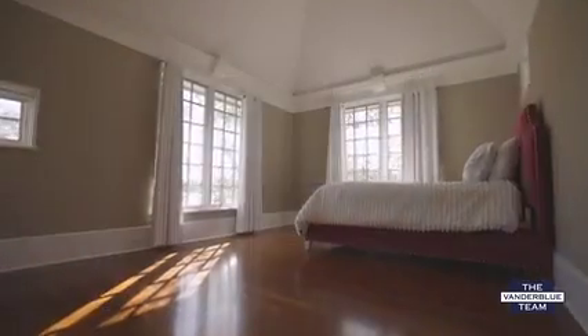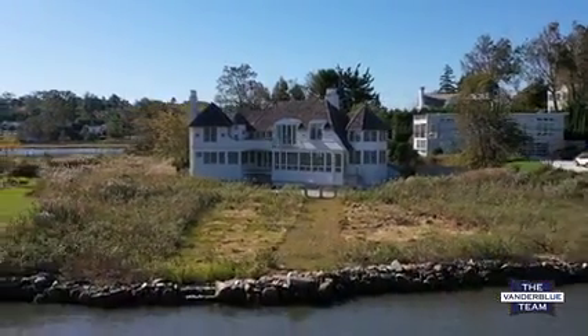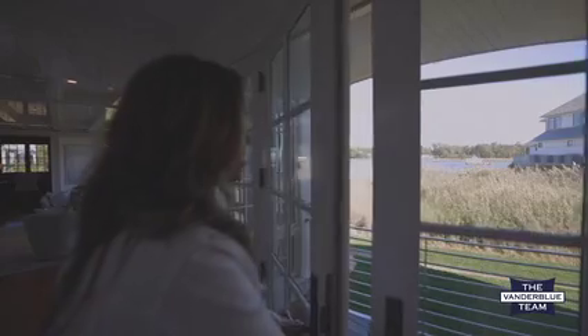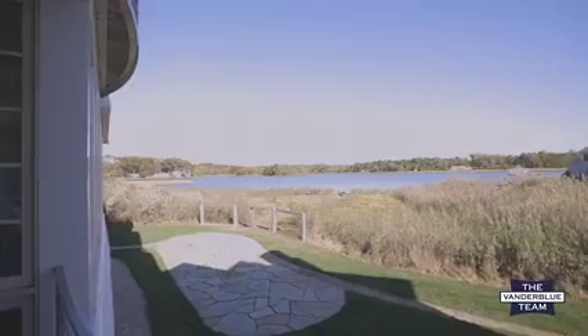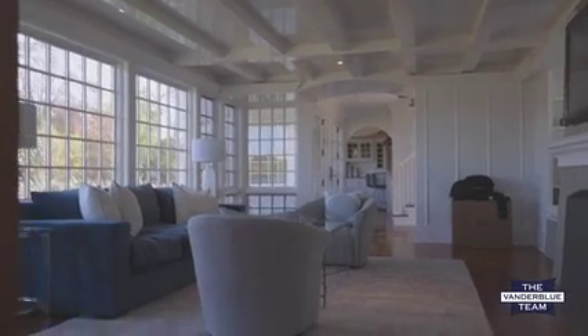It's a three-bedroom, three-and-a-half bath property sitting on almost a half an acre of waterfront magical property. The owner talks about how every morning they go out on the Juliet balcony and just have their cup of coffee and watch the sunrise and the beauty of the sun glistening off the water. You'll never want to leave. It's absolutely amazing.